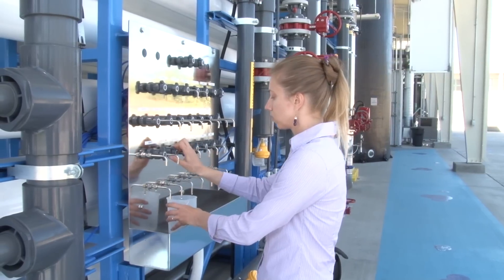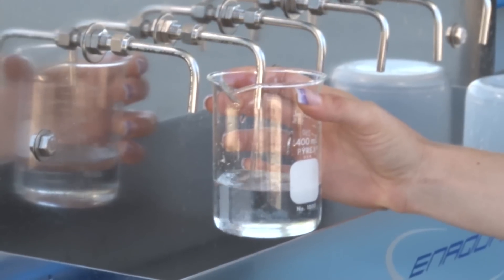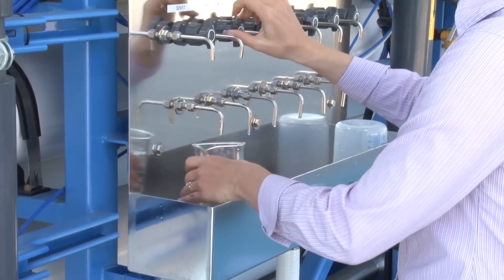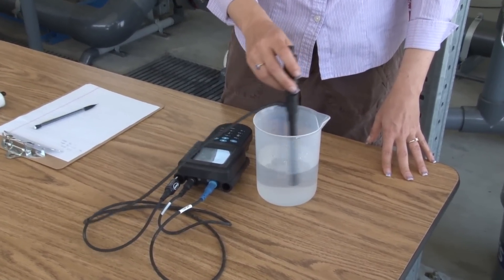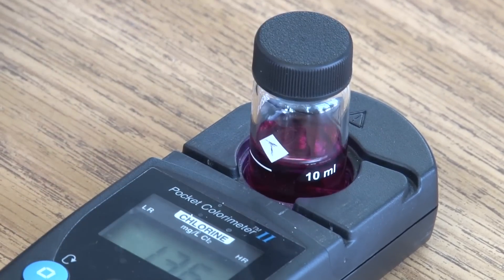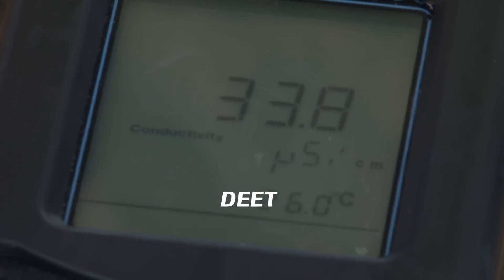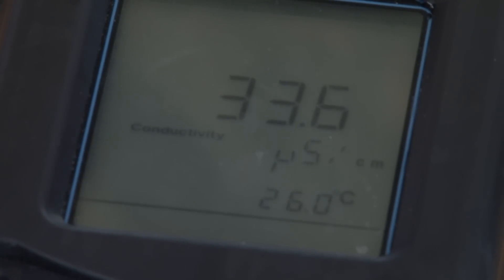Water quality is tested and monitored in multiple locations throughout the water purification process. Samples are taken at sampling points such as these. As part of our testing and monitoring plan, tests are conducted for hundreds of compounds to ensure this water meets drinking water standards. This includes caffeine, DEET, which is found in mosquito repellent, and triclosan, the ingredient found in hand sanitizers.